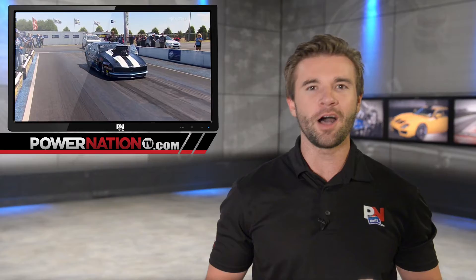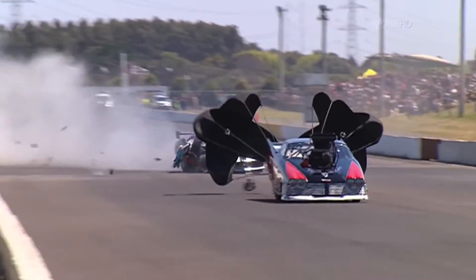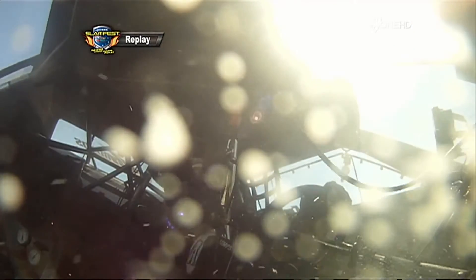Number four is the Aussie Slamfest Pro Modified series going at it. It looked good all up until this part — way out of shape for Sean Lissart. That is a huge crash, head-on into the wall, bounces off the opposing wall. He hit like a ton of bricks. Keep an eye on his steering wheel with the onboard camera. Definitely a hard lick. The worst thing about this is he didn't own the car — it was his friend's car. True story.